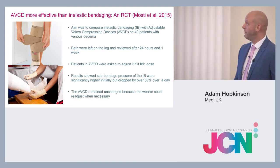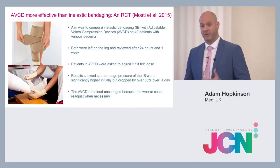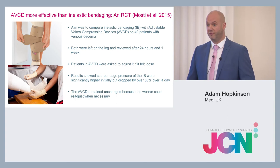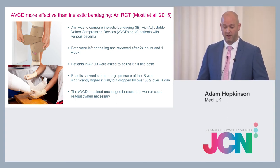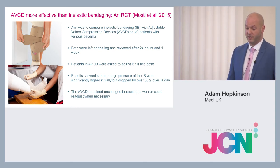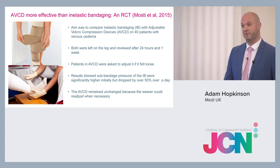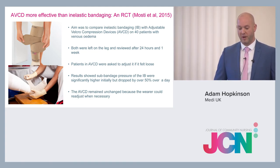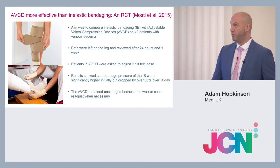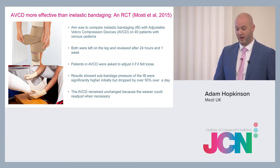This is a randomised controlled trial by MOSTI comparing inelastic bandages to adjustable Velcro compression devices over 40 patients, reviewed at 24 hours and one week. Results showed that sub-bandage pressures of inelastic bandages were significantly higher initially but dropped by 50% over 24 hours — losing the benefits of compression — whereas adjustable Velcro compression devices remained unchanged because patients could adjust them when necessary.